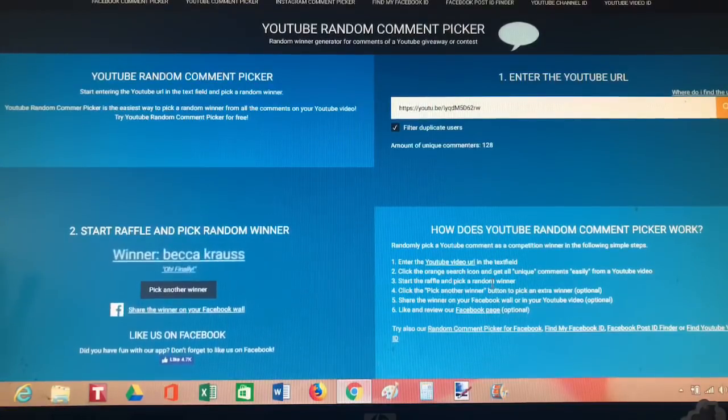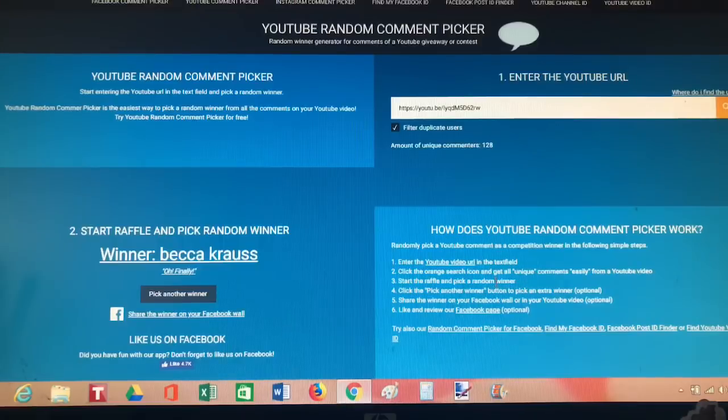And it's Becca Cross! Oh my god, congratulations Becca — this is awesome! Congratulations, stay tuned and we'll flip back around and tell you how to claim your winnings.